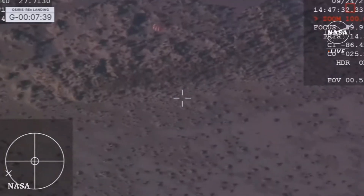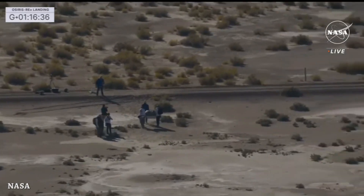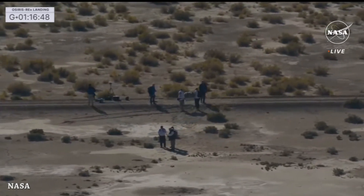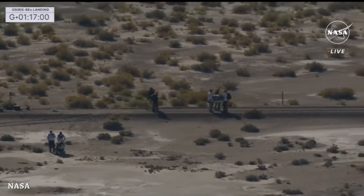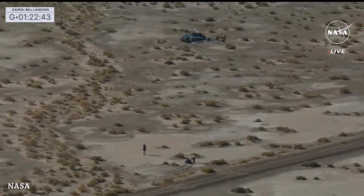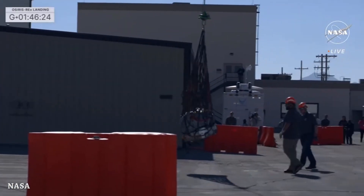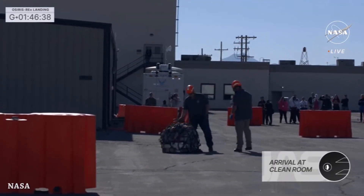The main parachute deployed and we have touchdown! The OSIRIS-REx sample capsule landed at the Utah Test and Training Range, completing a 3.86 billion mile journey. The helicopter arrived to take the capsule to the clean room. The OSIRIS-REx team was very happy with the helicopter arriving with the capsule and samples inside.